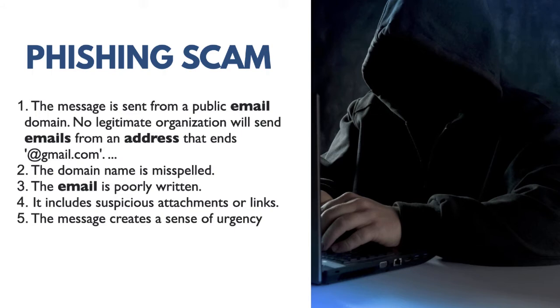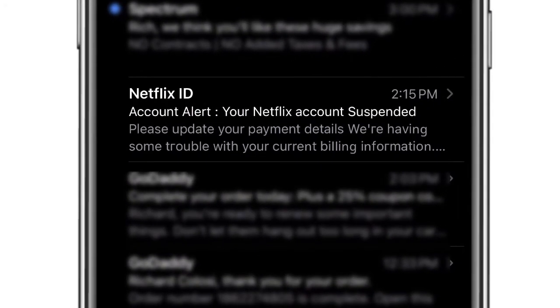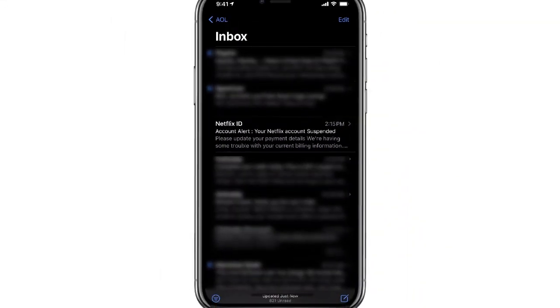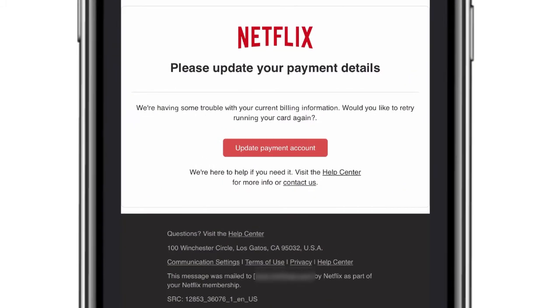Let's take a look at this email. Inside my iPhone you'll notice there's a message that comes from Netflix, and there's that sense of urgency saying that my account has been suspended. When I click on the email, sometimes phishing emails are very obvious — this one is fairly decent.